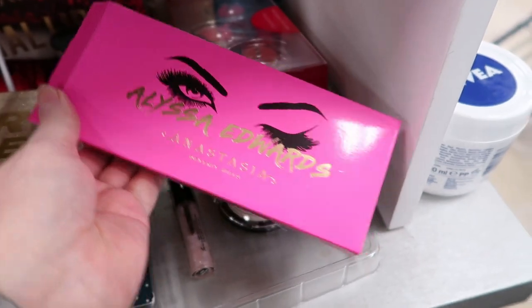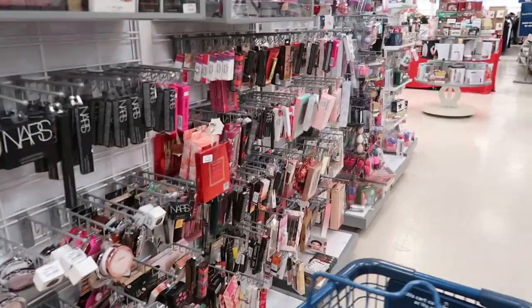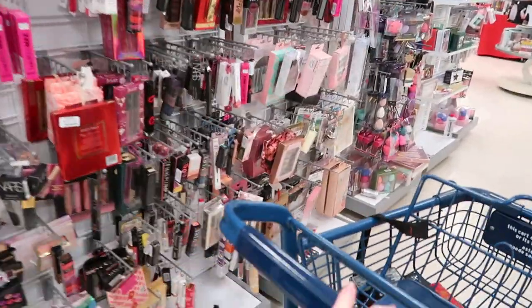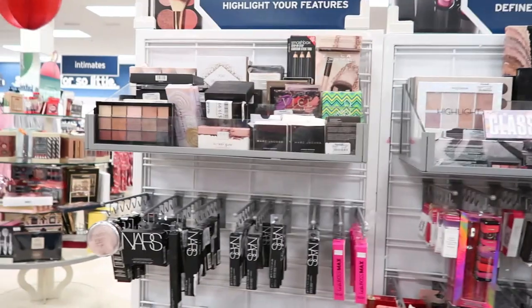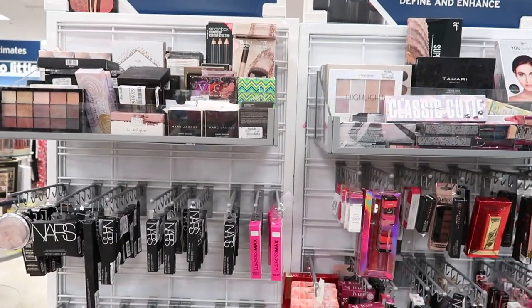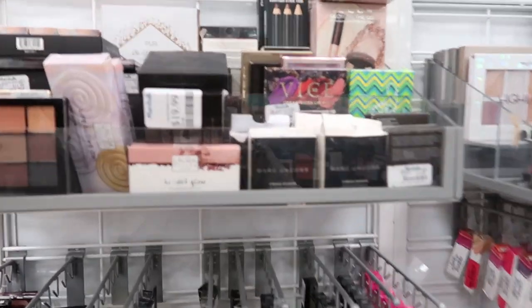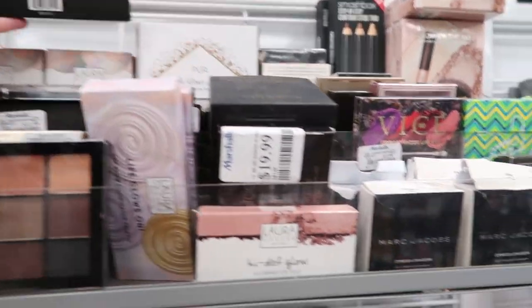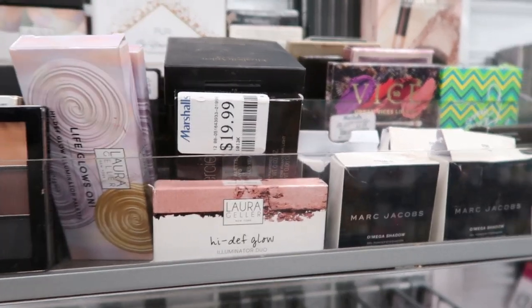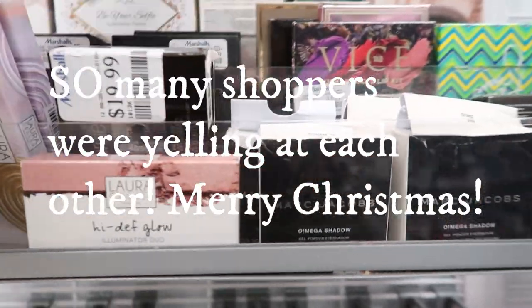Yeah, guys, here at Marshall's — here's the makeup section. The holiday shopping heat is on. There's this lady yelling to her husband — he's behind me and she's on the other side saying it in Spanish. I don't know what she's saying, and I just hear him mutter, 'I just want to leave at this point.' My god, it's hilarious.